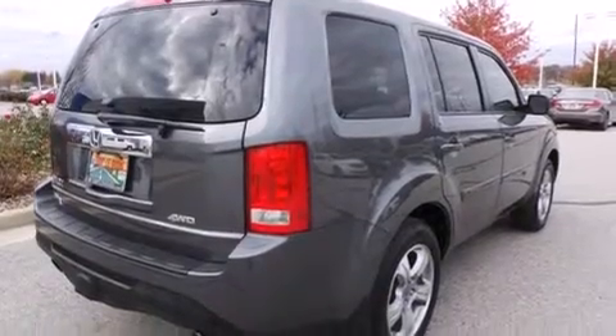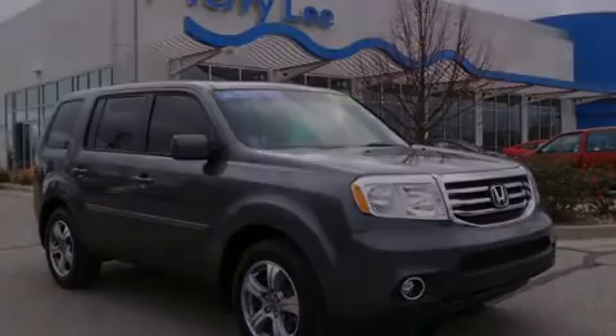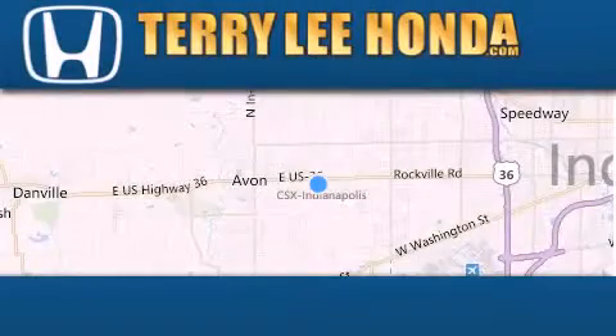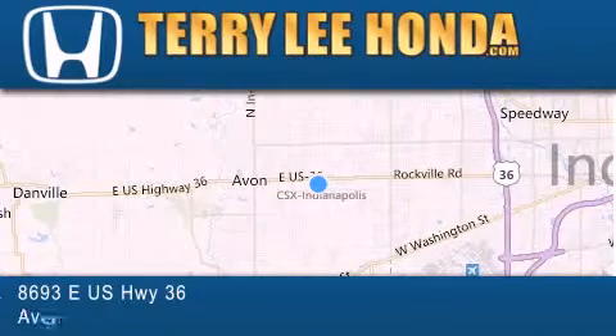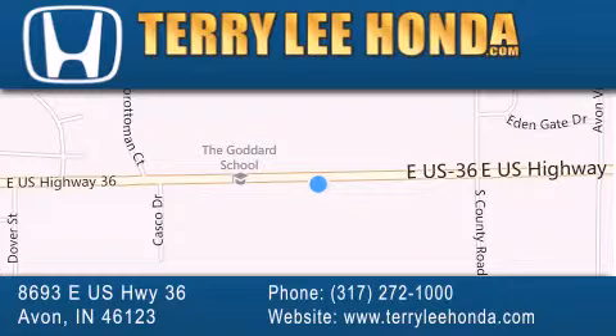This vehicle is sure to sell fast. Call and arrange your test drive today. At Terry Lee Honda, we offer new Honda cars in the Indianapolis area, along with used cars, trucks, and SUVs by today's top manufacturers. Stop by and visit at 8693 East US Highway 36 in Avon, or see us online at TerryLeeHonda.com.